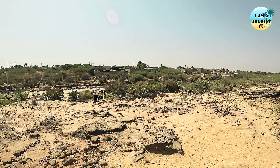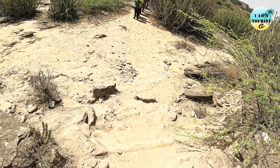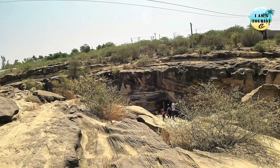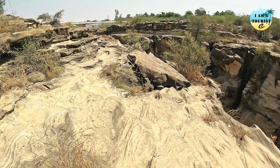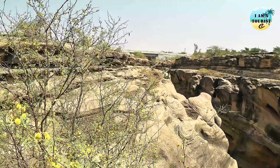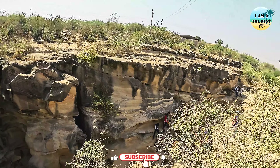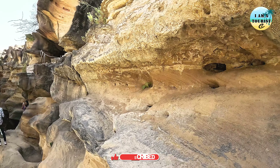Our next spot is the Great Canyon of Kach — the Khari River Gorge. The Khari River Gorge is a notable geological feature located in the Kach district of Gujarat. The Khari River, also known as Khari Nadi, has carved out this gorge over time through the soft sedimentary rock formations in the region. The gorge is characterized by its steep cliffs, rugged terrain, and winding path of the river flowing through it.